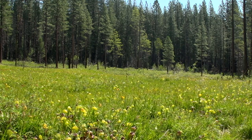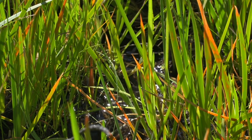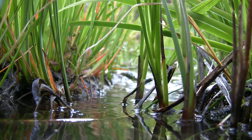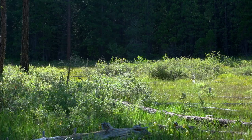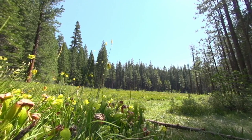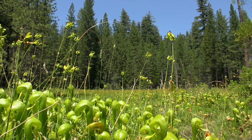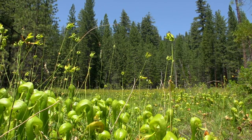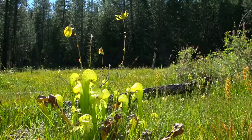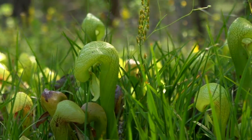One of the greatest dangers that cobra lilies face today is changes in hydrology — how the water flows through the ecosystem. We don't really know how that's going to change in the future with climate change, but if a site like this dries up, the Darlingtonia will die. What makes Butterfly Valley Botanical Area so special is that it's one of the only sites given a good conservation status and good protection. There are other Darlingtonia sites throughout the Sierra Nevada and up to Oregon, but most of those sites do not have the same level of protection.